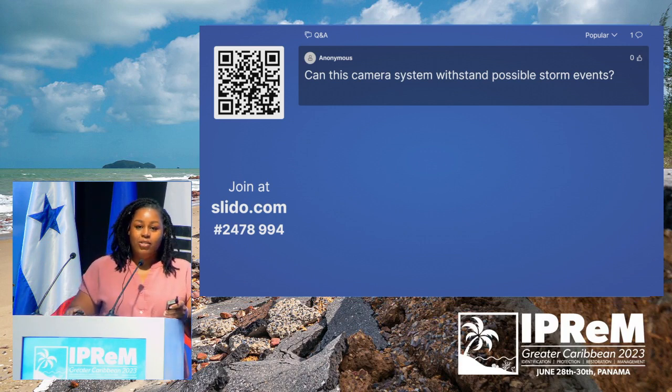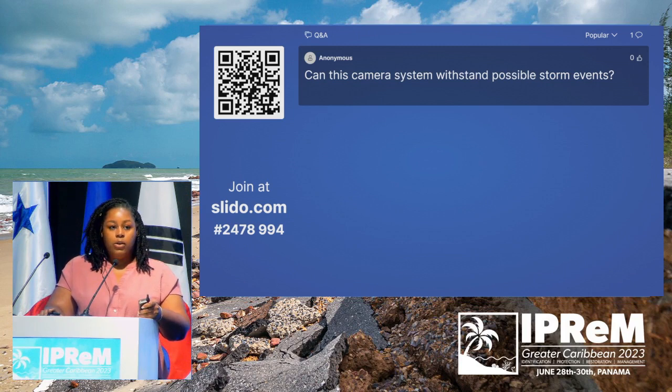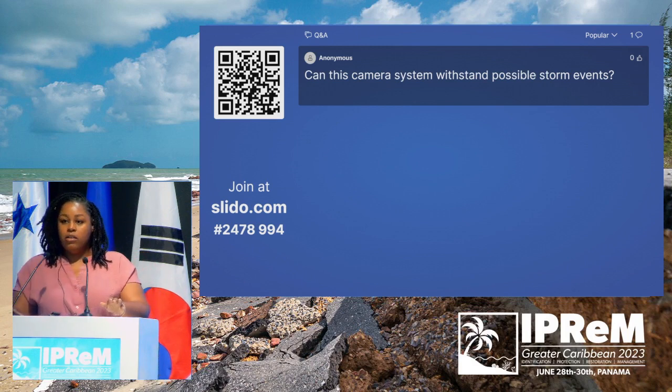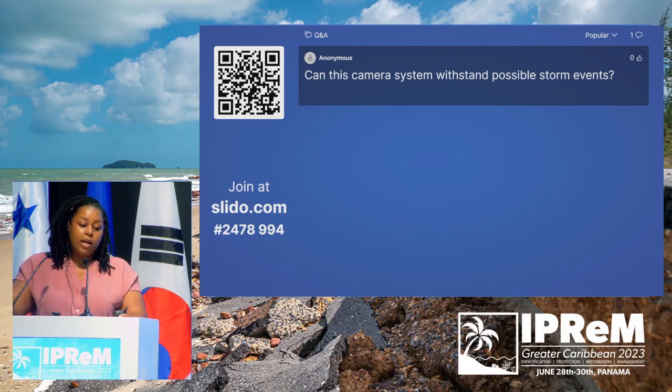Yes, the system can withstand possible storm events. There was a process of doing geotechnical assessments to ensure that the substrate can support the weight of the tower. Our partners in Korea have assured us that once constructed correctly, it can withstand severe hurricanes, though I won't give a specific rating — but it can withstand storm events.